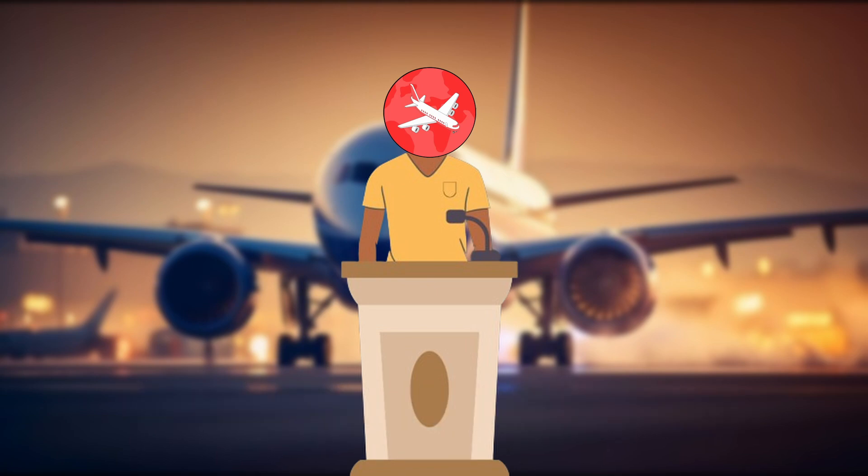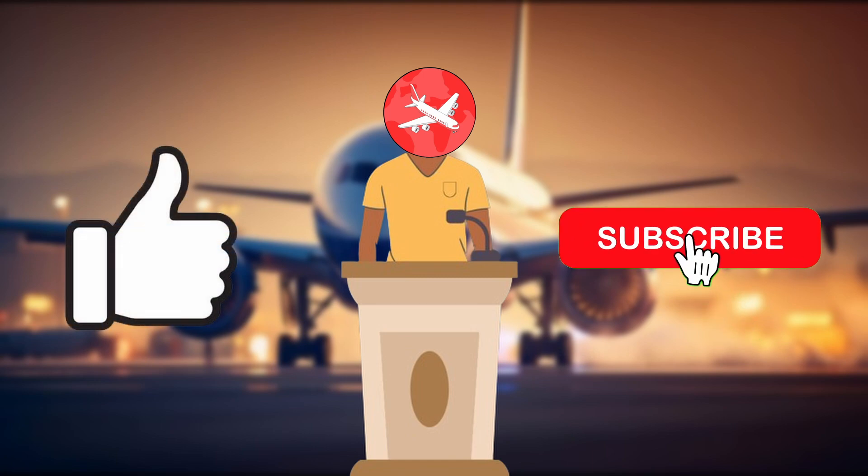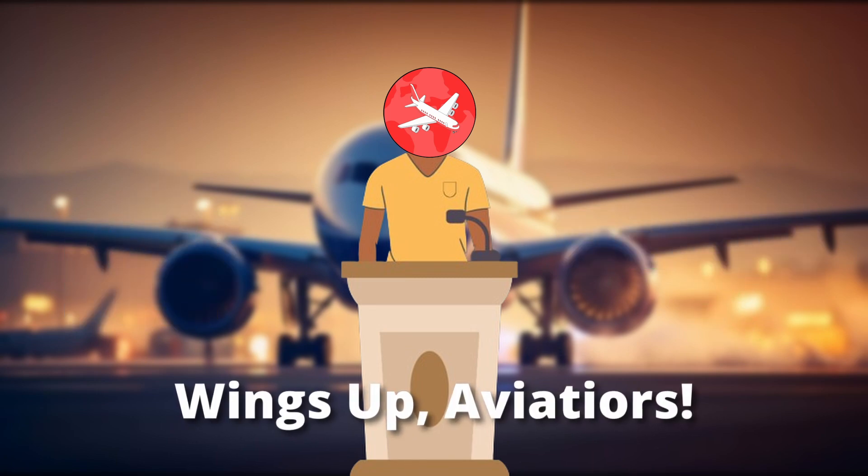Thank you for watching this video. If you could like and subscribe, that would be amazing, but I won't force you. And one last thing — wings up, aviators.